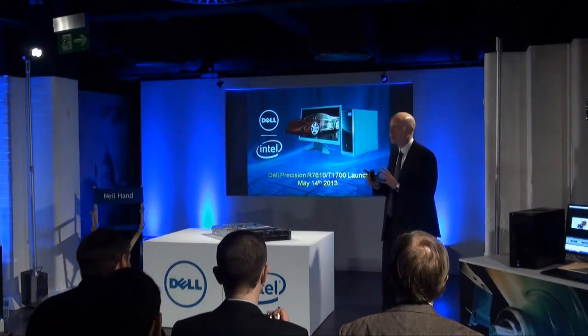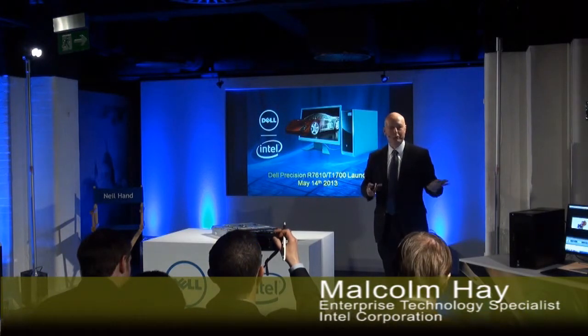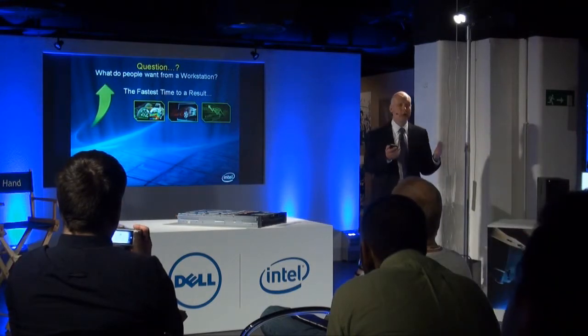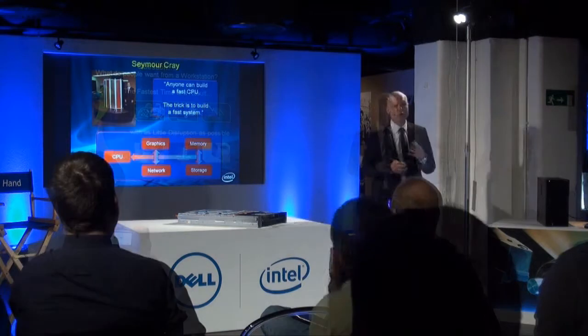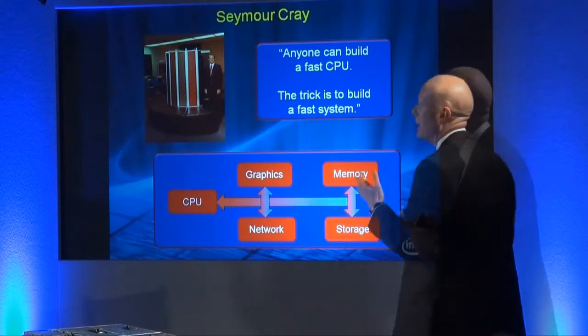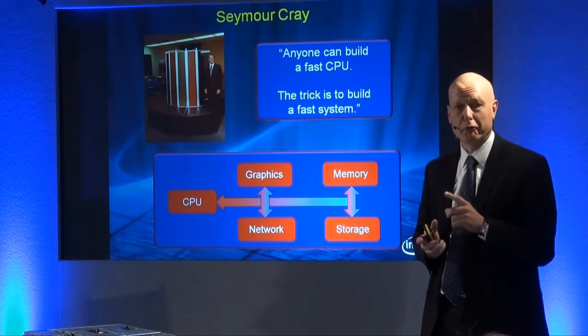As the Intel presenter for the day, I'm going to have a quick look at some of the technologies underneath the hoods of the two new Precisions. There are two things that as a user people want from a workstation: first, I want the result — whatever it is I'm trying to simulate — as quick as possible, and secondly I want it with the minimum disruption possible. I thought I'd introduce this topic with a quote from Seymour Cray: 'Hey, anyone can build a fast CPU — the trick is to build a fast system.'